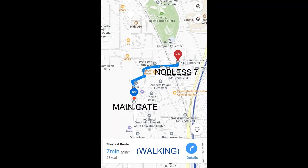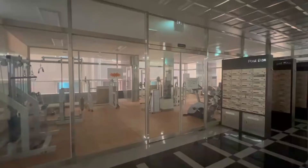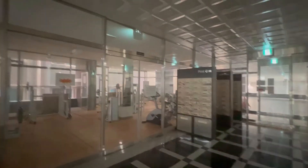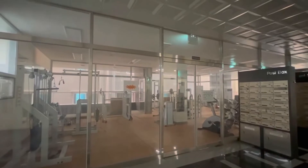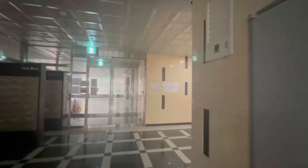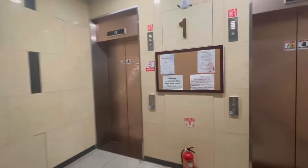Let's go inside. So you guys have a gym and the mailbox on the first floor. This is how it looks like — they have quite a lot of equipment right here. And then let's go to our unit.